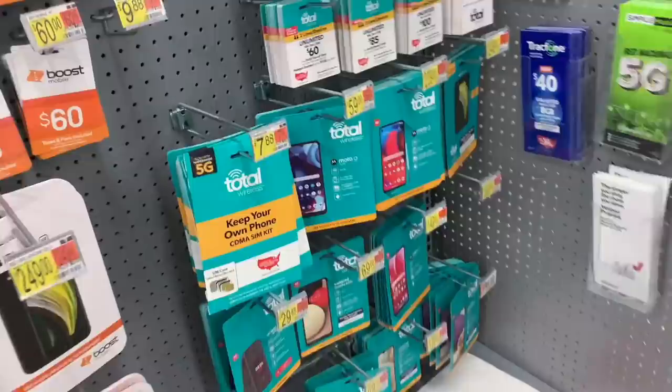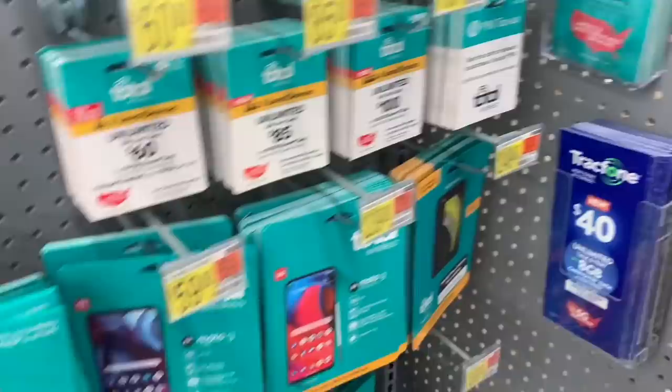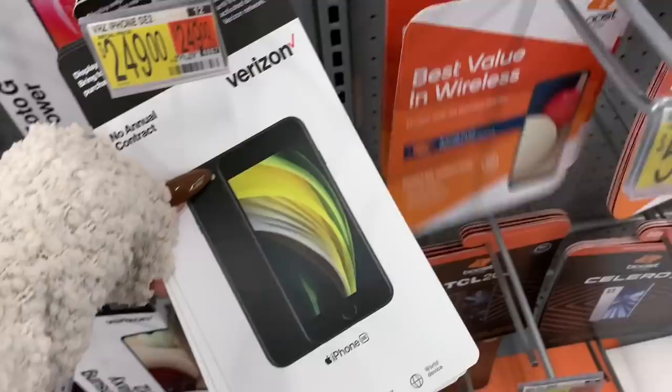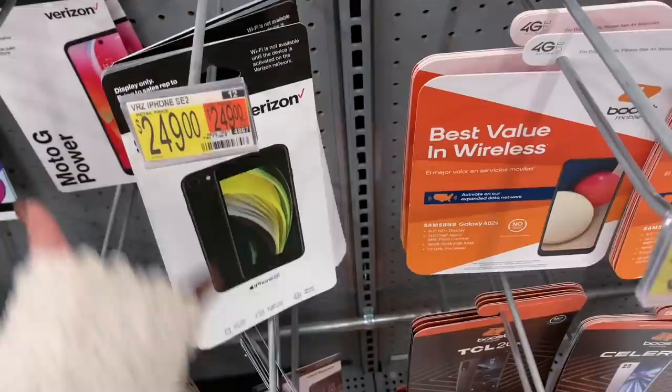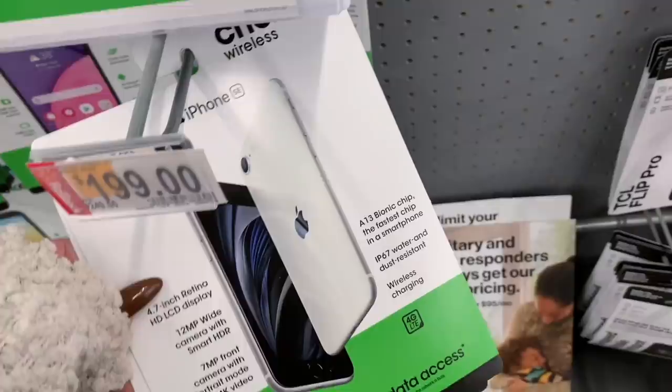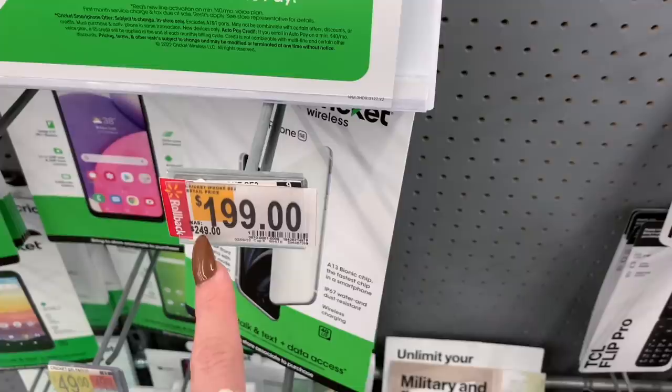I see this one — this is $249, iPhone SE, Boost Mobile. And this is $249, iPhone SE, Total Wireless, black, 64 gigabytes. This one's black as well. I don't think I've ever seen the SE in any other color other than black. iPhone SE $249, Verizon. Oh, I like this color! The iPhone SE in white — I spoke too soon! This is $199, and it was $249. So far this is the best deal.